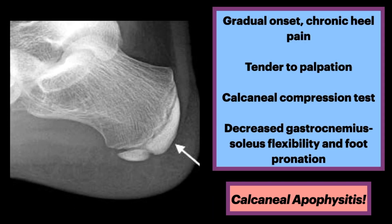Calcaneal apophysitis is characterized by gradual onset of chronic pain in the posterior aspect of the heel. It is exacerbated by activity, and there is tenderness to palpation over the apophysis.